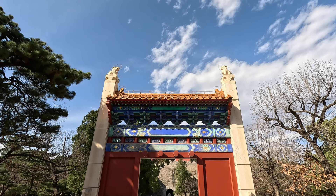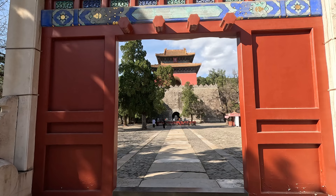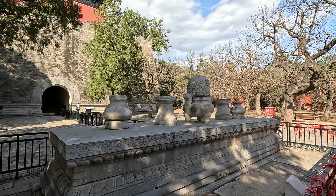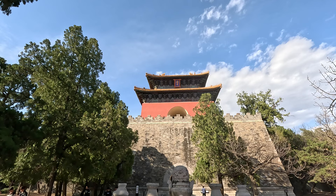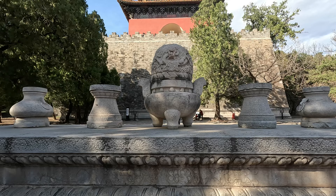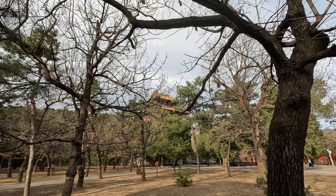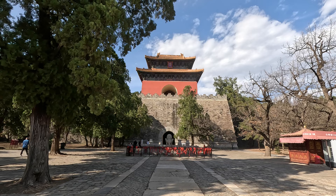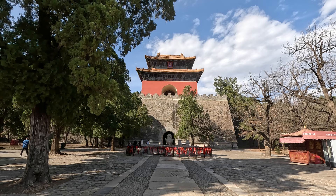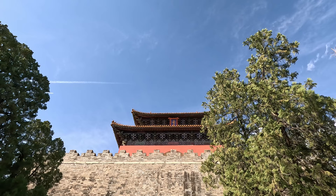This architecture is called the two-pillar gate, and is considered to be the boundary between the human world and the underworld. On this stone platform, there are five offerings carved from stone: an incense burner, a pair of vases, and a pair of candlesticks. As an emperor who was once a military general, Zhu Di often led the army to attack the Mongolian nomads in the north. In 1424, Zhu Di died on his way back from the front line at the age of 64, and was buried in this tomb.